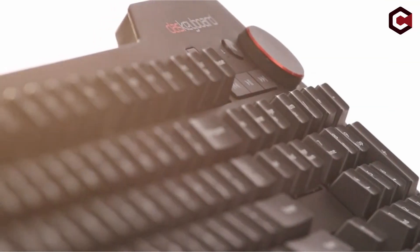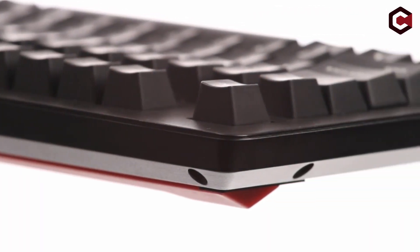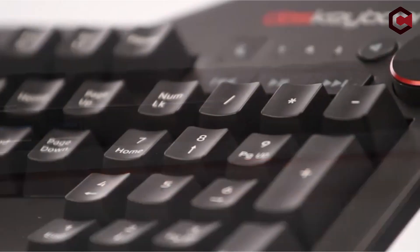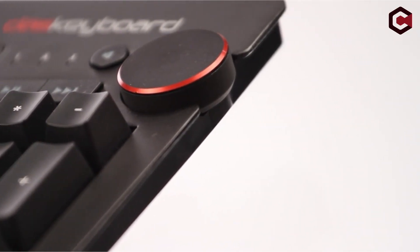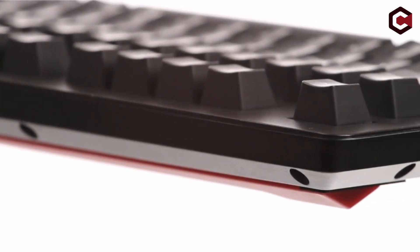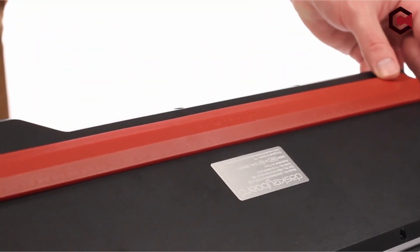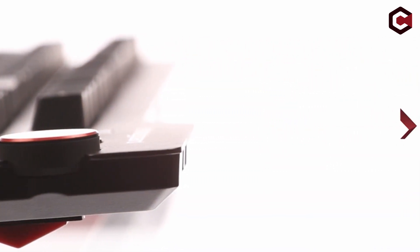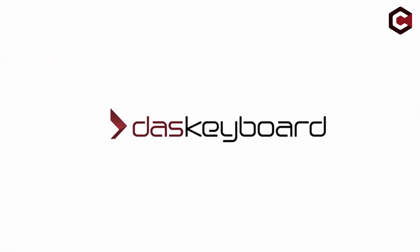Cherry MX Blue or Cherry MX Brown switches are offered, providing various tactile and audible feedback. Although the Das Keyboard 4 is a superb keyboard, some consumers may be put off by its high cost and lack of onboard audio connectors. Pros: available with Cherry MX Blue or Brown switches, includes dedicated hardware media and sleep controls, and sturdy construction. Cons: expensive, no onboard audio ports, and an inconvenient foot bar for angling the keyboard.